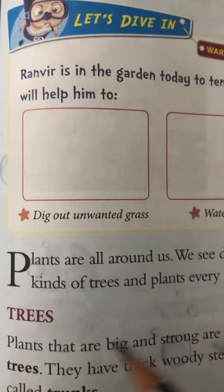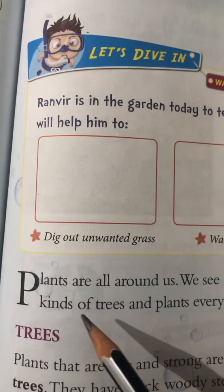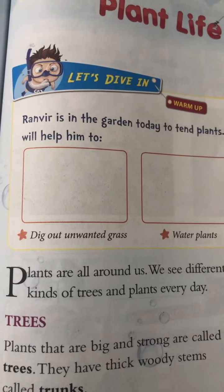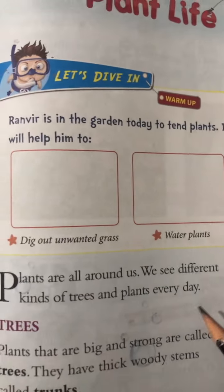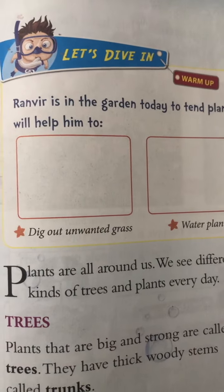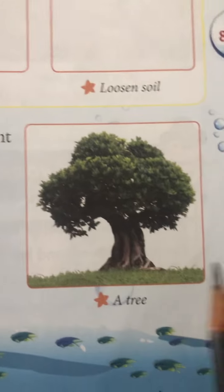Plants are all around us. We see different kinds of trees and plants every day. That means in our surroundings, everywhere we go, we find plants. And every day we see different types of trees and plants. Look at the photos here — these are trees.